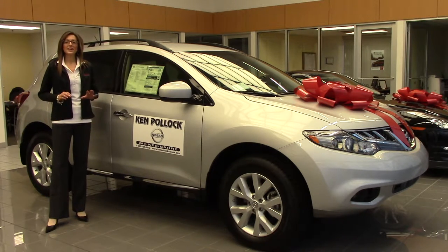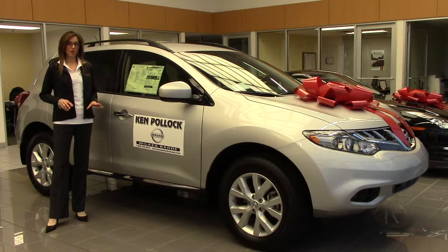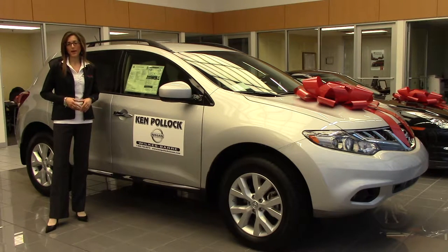First, you're going to get standard LED brake lights on the Nissan Murano that aren't available on the Honda Pilot.